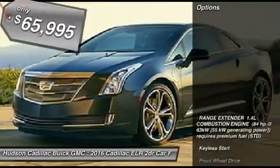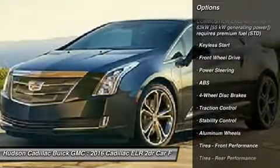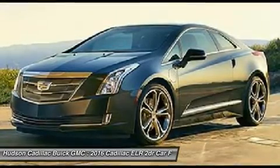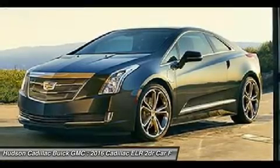Here are some of this vehicle's great options: steering wheel audio controls, stability control, traction control, anti-lock braking system, power passenger seat, keyless entry, remote engine start, navigation system, leather wrapped steering wheel, power steering.